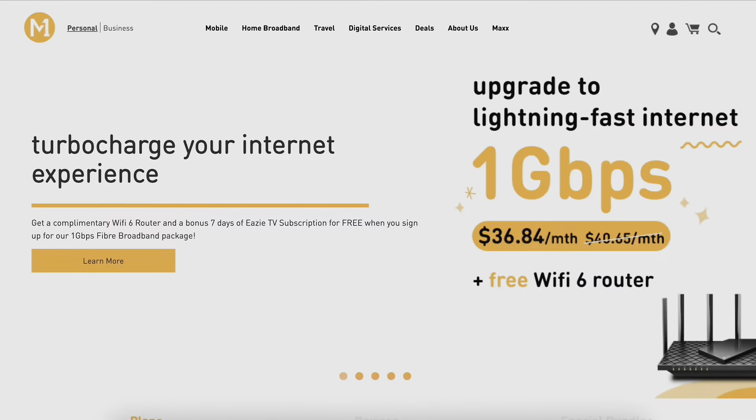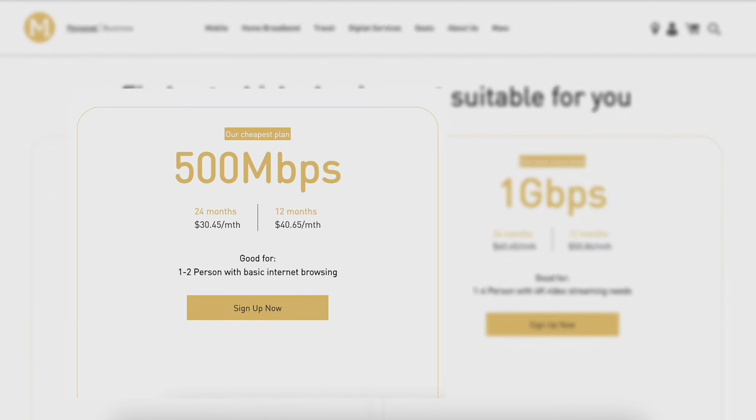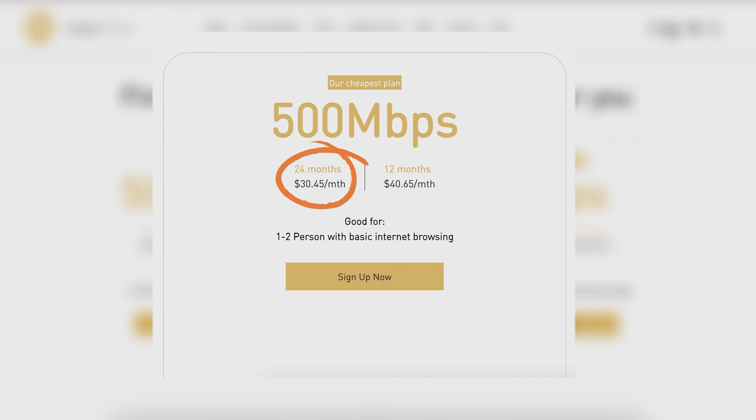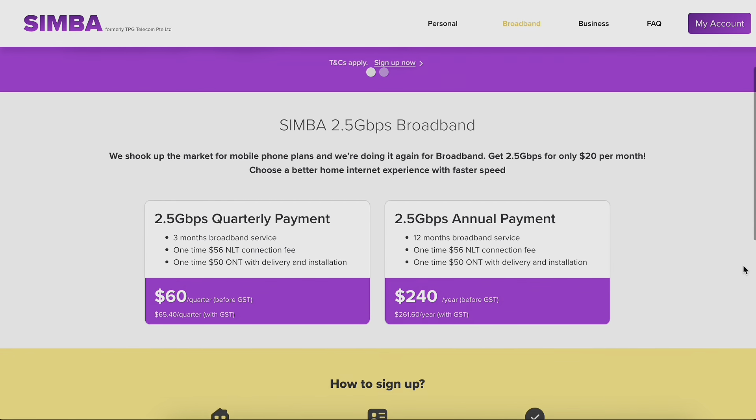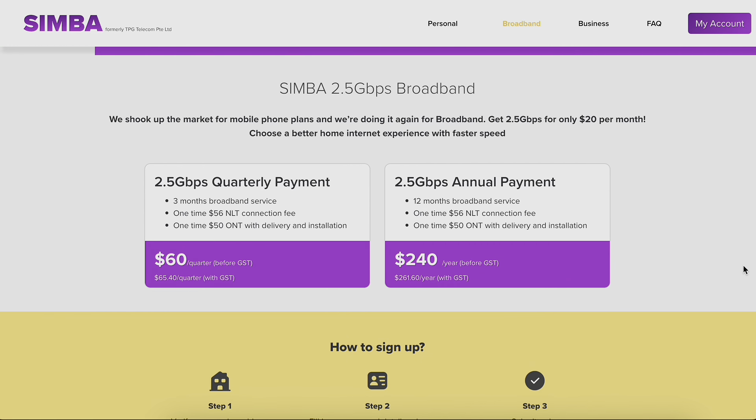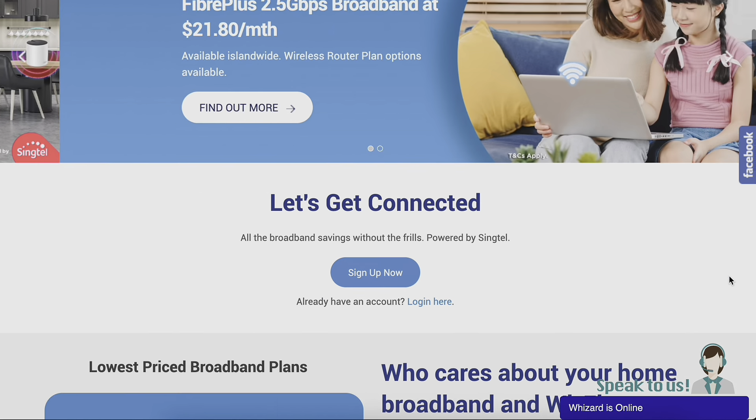The fact is, you don't need 1 Gbps. I'm using the M1 500 Mbps plan at $30 per month, and that's not even the cheapest plan. Recently I heard that competitors like Simba are offering 2.5 Gbps of data for just $20 Singapore dollars per month, and Wiscoms is offering a plan at $21.80. These are much cheaper than M1 fiber broadband, so I may want to switch when my contract is up.